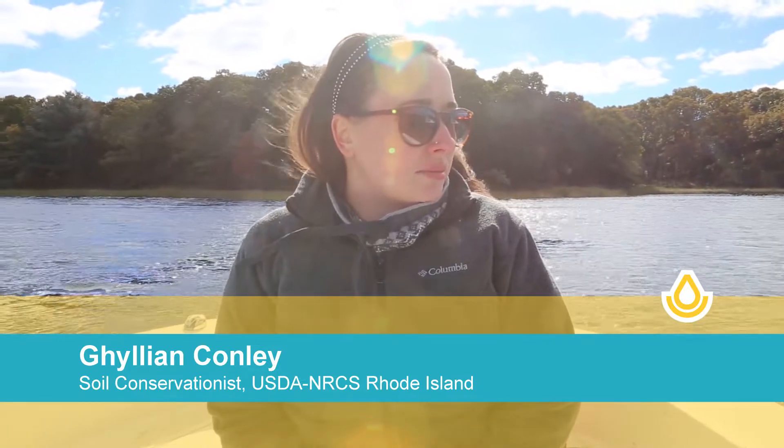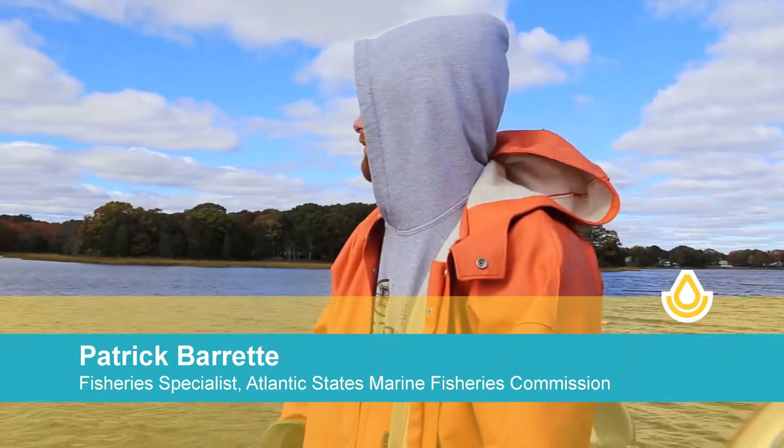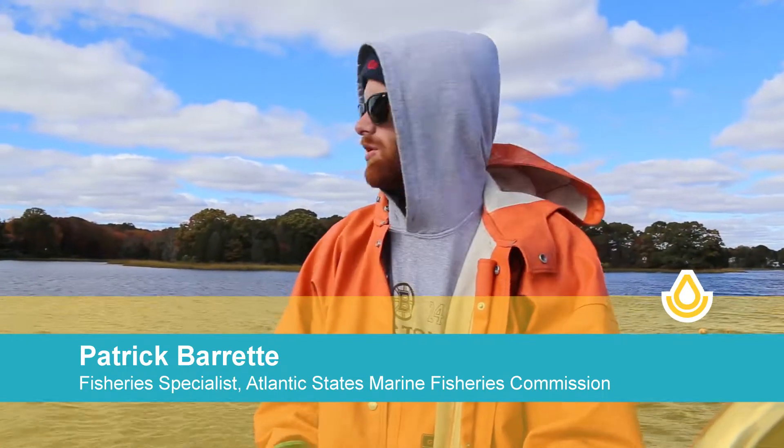We're out here today for the oyster deployment for some oyster restoration work in Bissell Cove. We're here doing some of the equipment work in Bissell Cove.